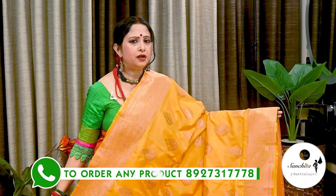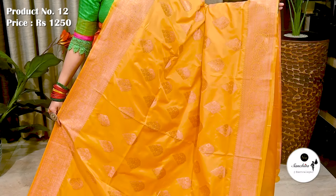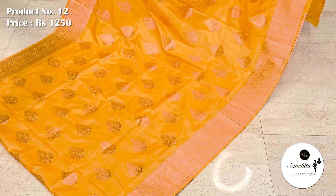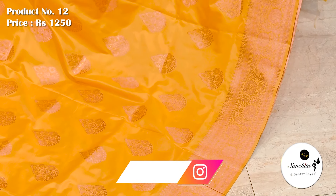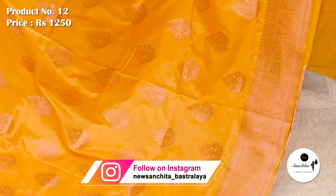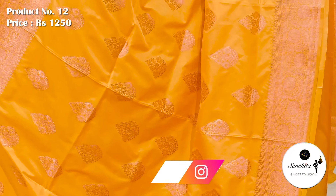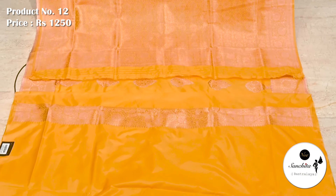Now presenting Kanjivaram silk sari in yellow with copper zari combination. Sari No. 12 priced at ₹1250. Copper zari woven border decorated with leaf and floral vines. All over sari has traditional buttas in copper zari. Zari woven gorgeous pallu. Plain blouse piece in yellow color.